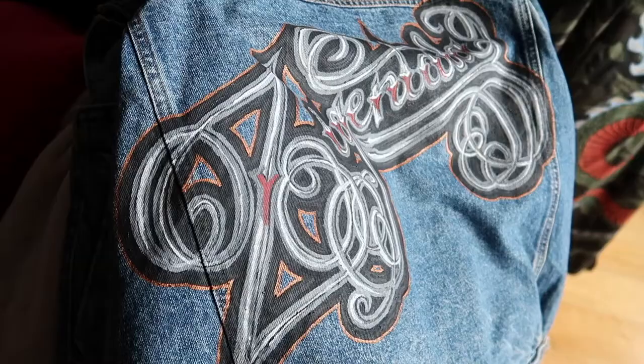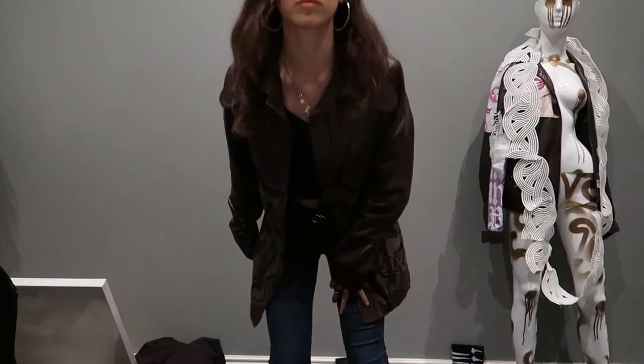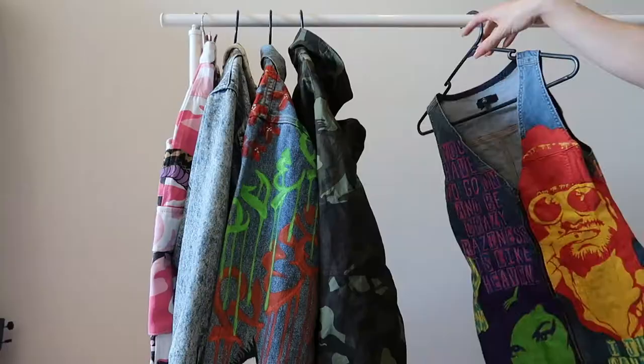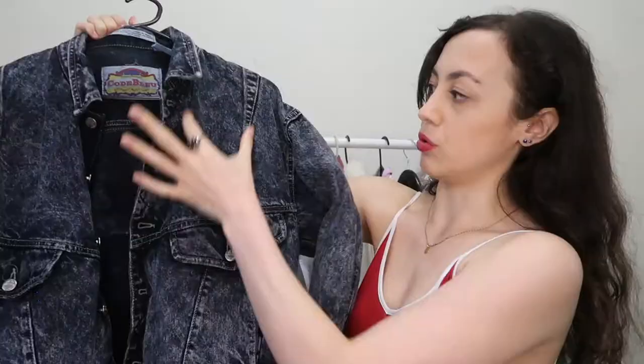Hi my name is Lilith and this is my channel Zigintala. Zigintala is actually the name of a fashion art label I have based in Melbourne, Australia, that revolves around painting on denim, painting on clothes, clothes customization, upcycling, thrifting and anything sustainable in regards to fashion. So if you're really into that make sure to subscribe to my channel — you will not miss a video.